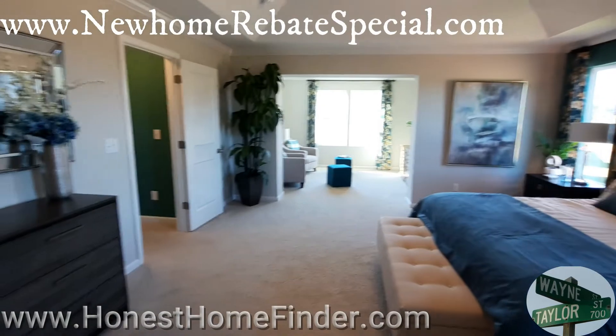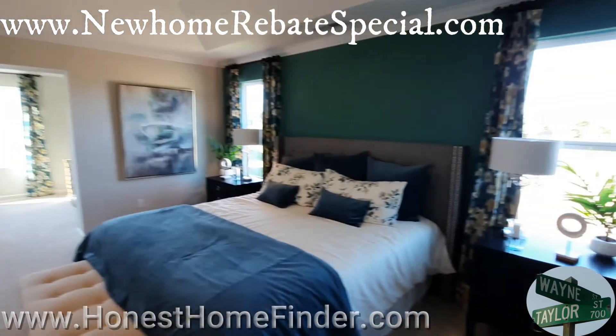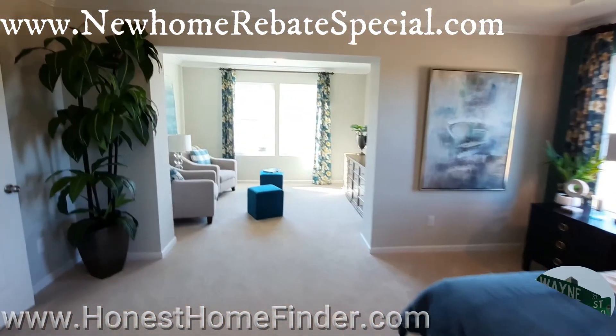Handsmill at the Manor, True Homes. Wayne Taylor, Honest Home Finder. My Buyer's Incentives are at the top of the screen, folks — do not let money go to waste. I'm giving it up. Thank you.